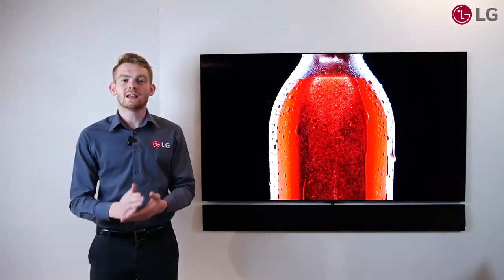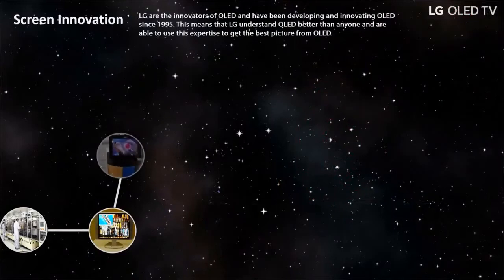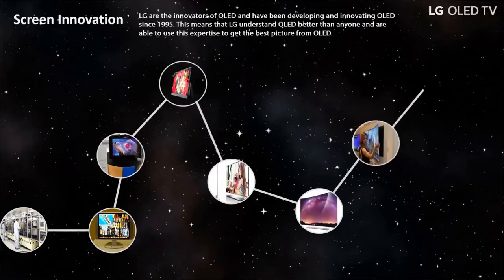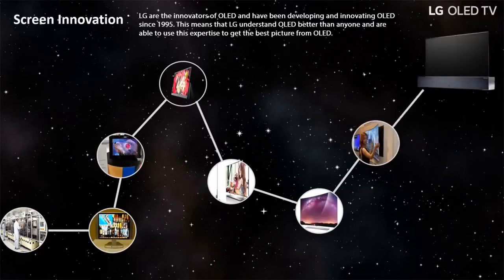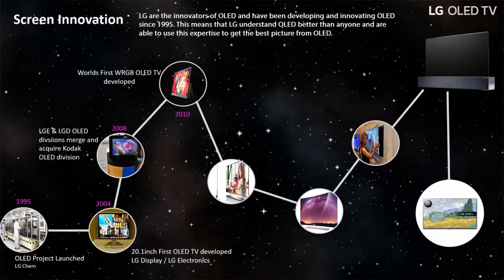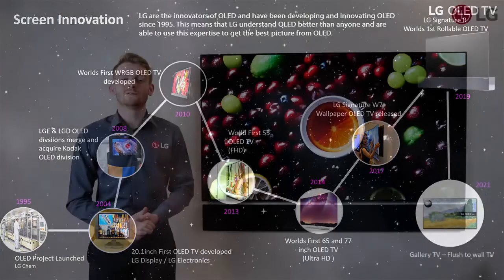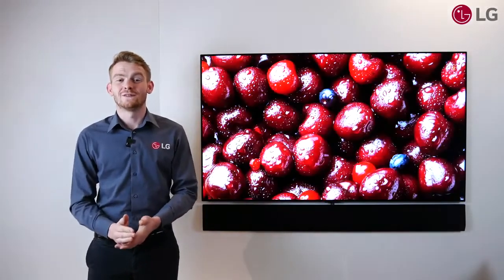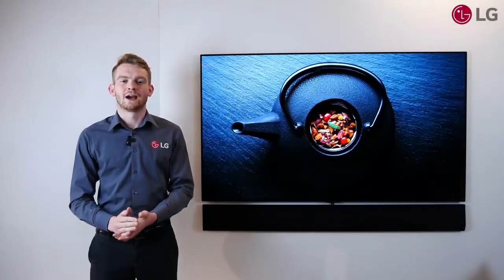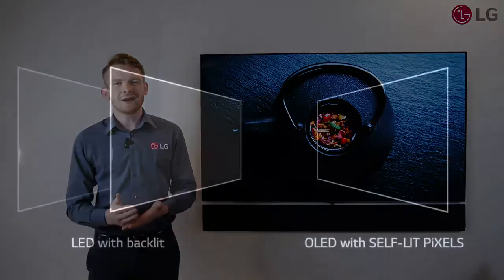LG have consistently innovated OLED TVs since 2010 when we introduced the world's first 15-inch OLED panel. This was backed by research and development into OLED technology since 1995, making LG the pioneers in this space. There has been an evolution of OLED panels since then, with the world's first 55-inch OLED screen in 2013 and the world's first 4K HDR OLED screen in 2015. And now LG have evolved the technology again with the brand new OLED Evo panel in our G1 OLED, bringing a brighter image and a sharper picture.